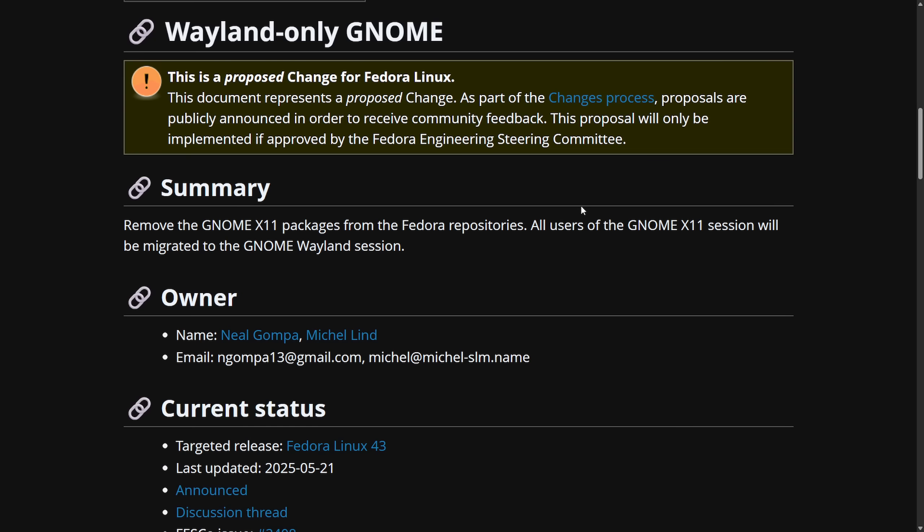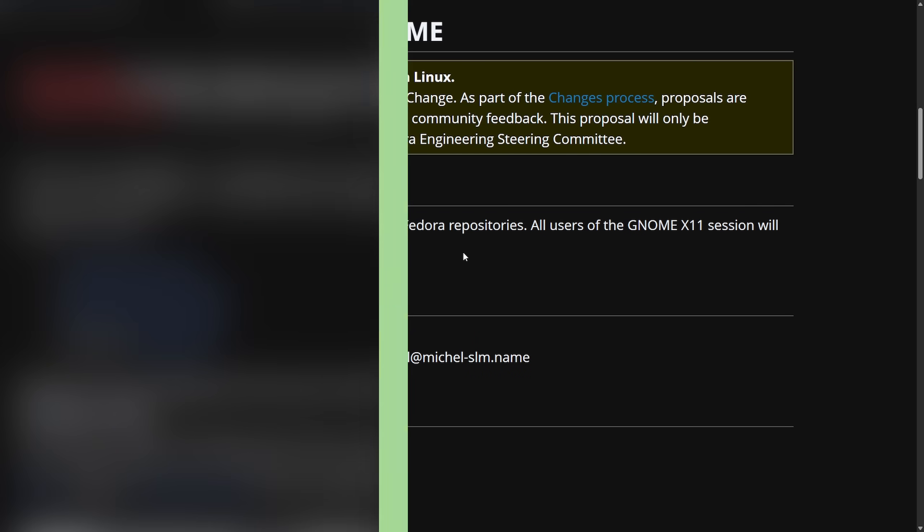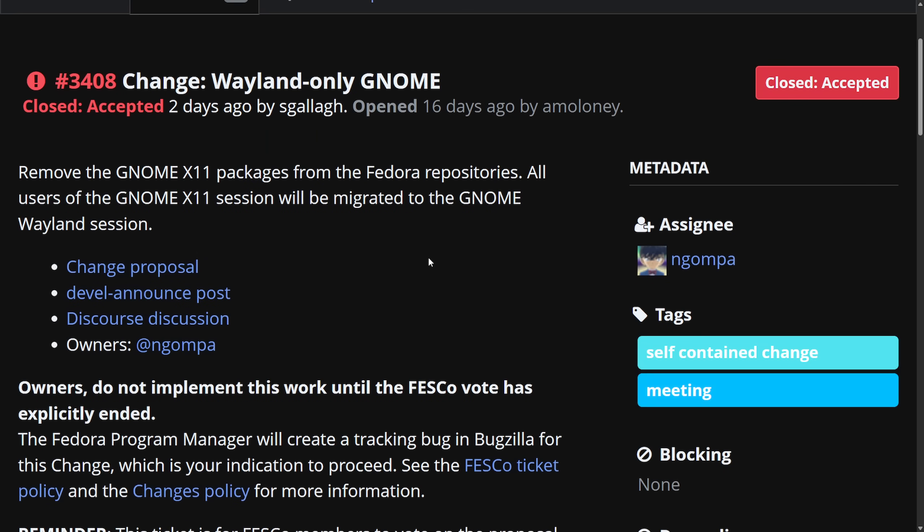First off, Fedora announces Wayland-only GNOME. This is not entirely new as it was a proposed change — the idea being to remove the GNOME X11 packages from the Fedora repositories and migrate all users of the GNOME X11 session to the GNOME Wayland session. That change has now been officially closed and accepted by the Fedora team.